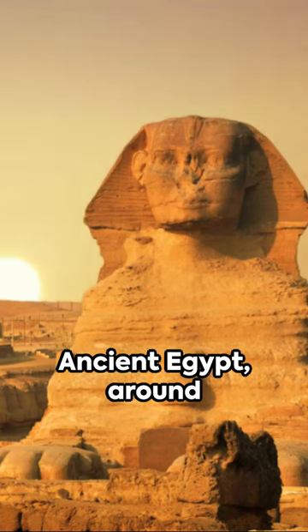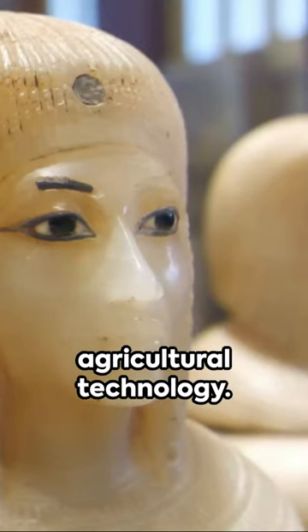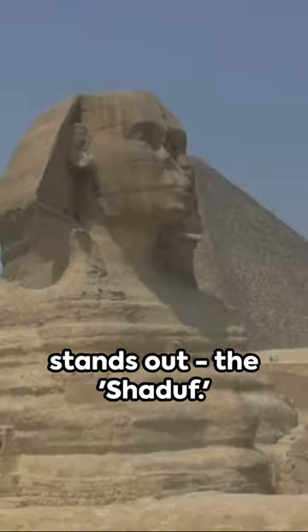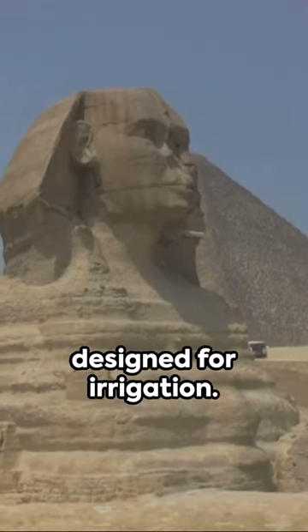Imagine this, ancient Egypt around 2000 BC, a civilization mastering the art of agricultural technology. Among their numerous innovations one stands out, the Shadouf, a hand-operated device ingeniously designed for irrigation.